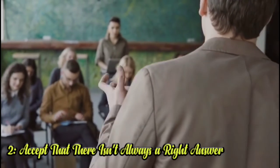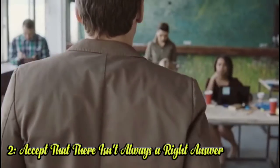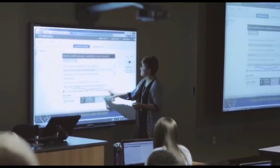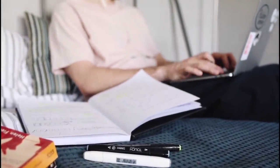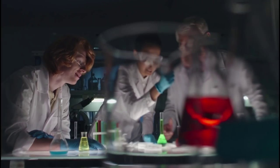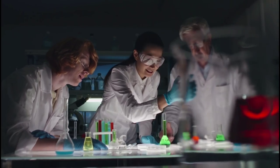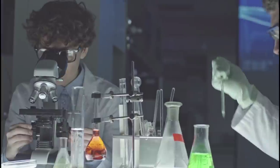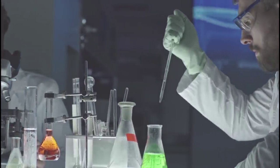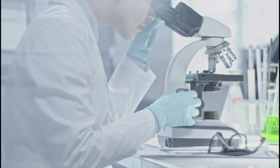2. Accept that there isn't always a right answer. Schools today teach that there's always a right answer — one correct bubble to fill in on the Scantron sheet. But in science, we don't yet have all the answers. Sometimes the best we can do is to develop theories, so it's important to be comfortable with complicated answers. During a lab, don't be overly focused on getting the expected results. In science, any experiment that yields data is a viable experiment. In fact, some of the greatest discoveries of our time were born from mistakes.